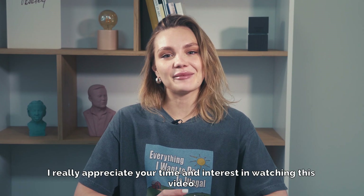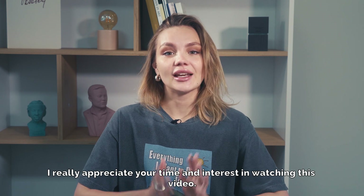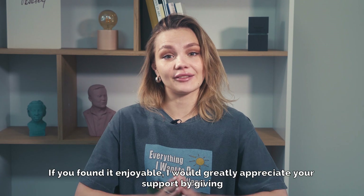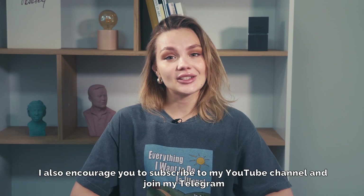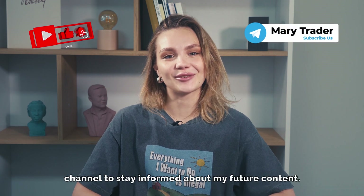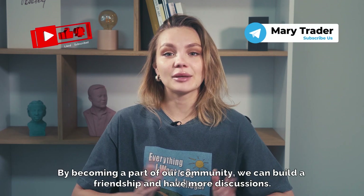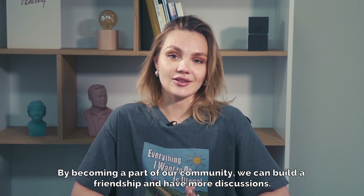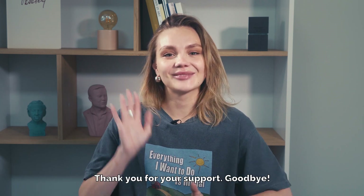I really appreciate your time and interest in watching this video. If you found it enjoyable, I would greatly appreciate your support by giving it a thumbs up. I also encourage you to subscribe to my YouTube channel and join my Telegram channel to stay informed about my future content. By becoming a part of our community, we can build a friendship and have more discussions. Thank you for your support. Goodbye.